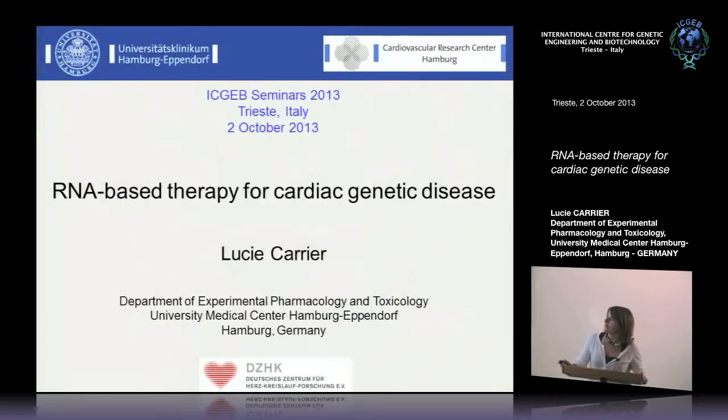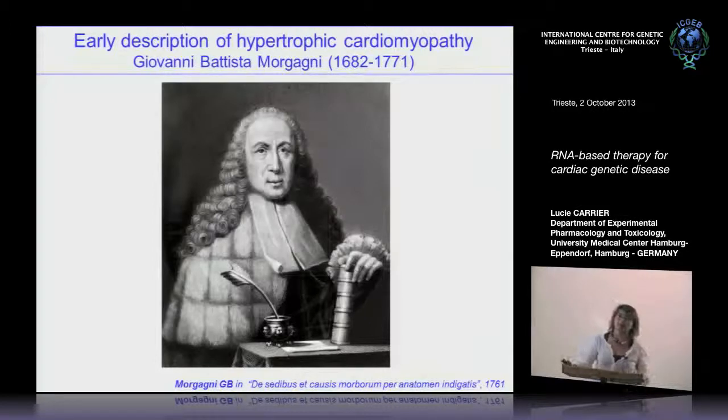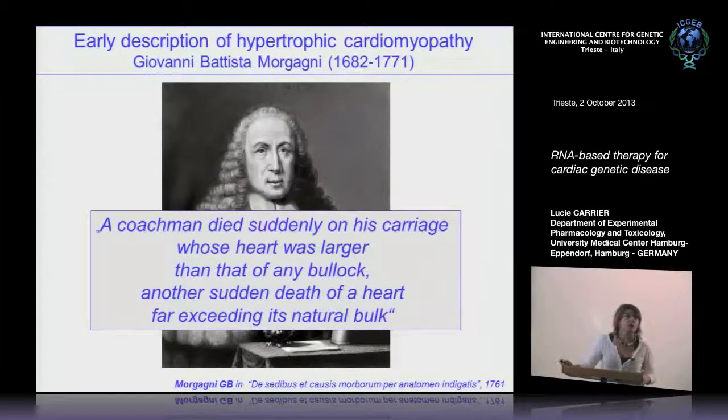I wanted to start with the early description of this disease, which was done in Italy by Giovanni Battista Morgagni. This person wrote the bible for human anatomy in the 18th century, and he described a coachman who died suddenly in his carriage whose heart was larger than that of any bullock — another sudden death of a heart far exceeding its natural bulk. This is really what happens in patients with hypertrophic cardiomyopathy.